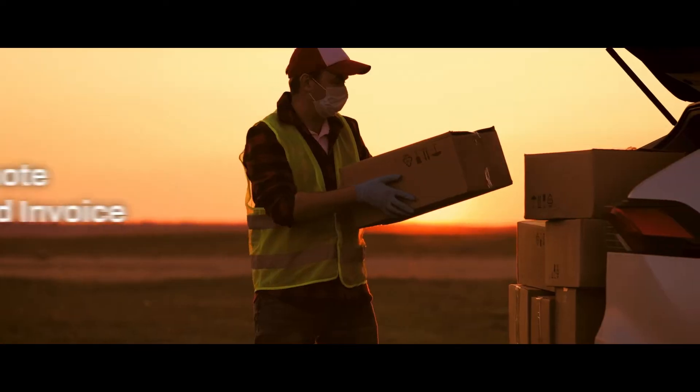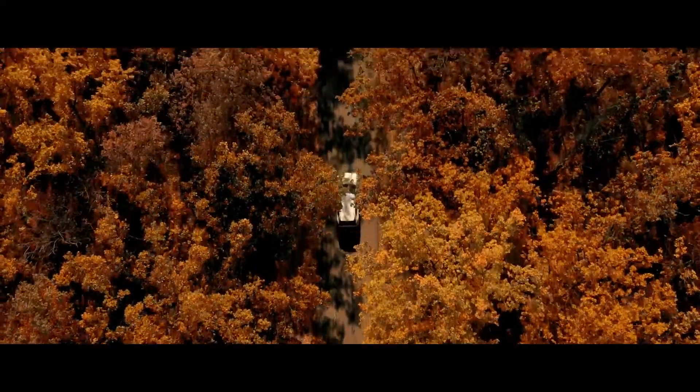Automate dispatching, quote and invoice seamlessly, and manage your workflow on the go.